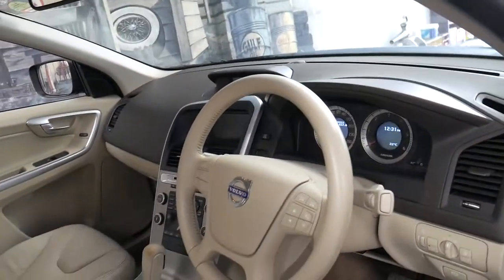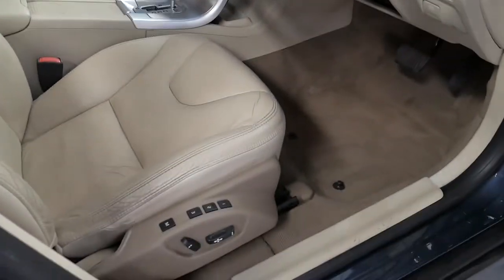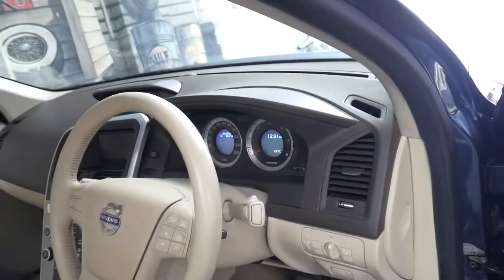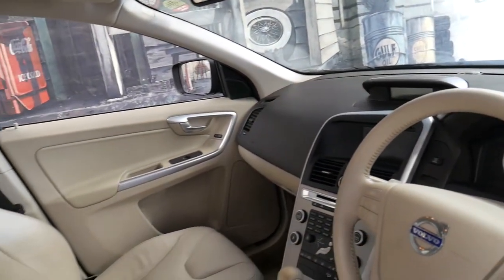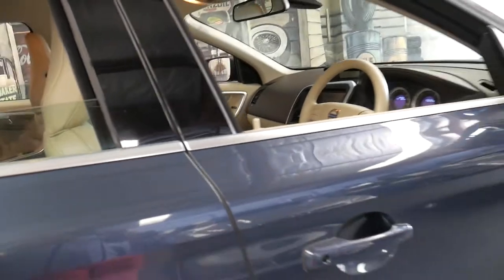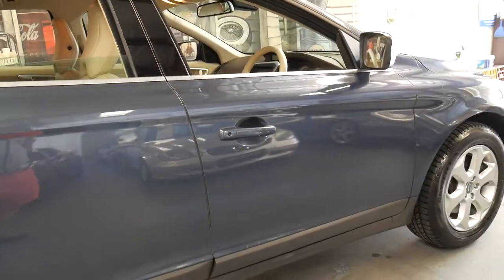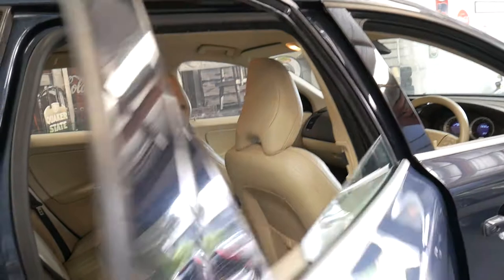So it comes with reverse camera, navigation, and memory electric driver's seat, along with all the other standard features you get. It's only done 90,000 kilometres. It's got three original remote keys to the car, Xenon headlights, daytime running lights, heated seats, and it really is absolutely beautiful.